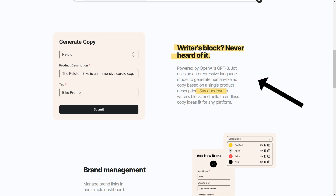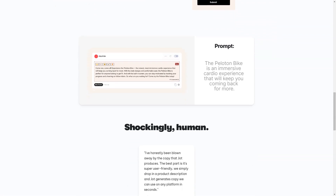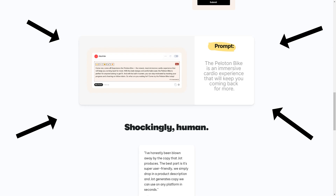Jod is affordable and accessible — with Basic and Pro pricing options, you can choose the right plan for your budget, whether you're a small business owner or a marketer at a large corporation. The ad copy Jod produces is quick, easy, professional, and persuasive. So why not give Jod a try today? With its easy-to-use interface and powerful AI technology, Jod is the future of copywriting and marketing, here to help you take your marketing efforts to the next level.